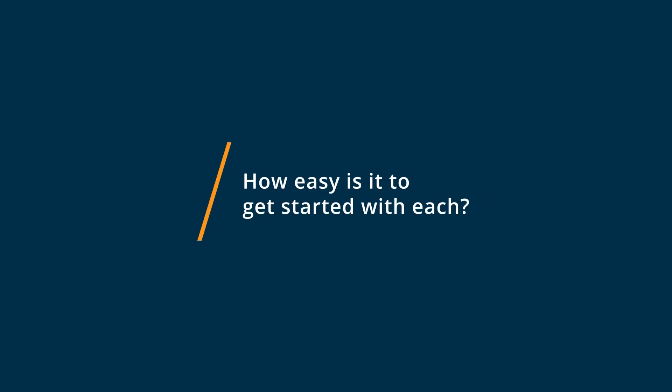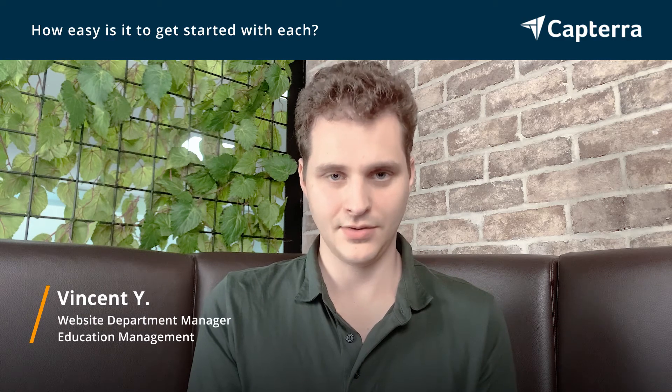Getting started with monday.com is pretty easy. You can sign up with an email address, although they also have a Google integration so you can sign up using your Google account, and from there you can very easily start to set up your project management boards and tasks.